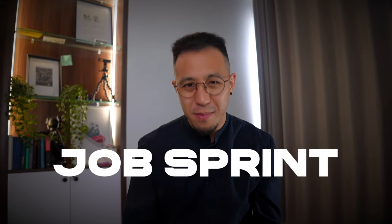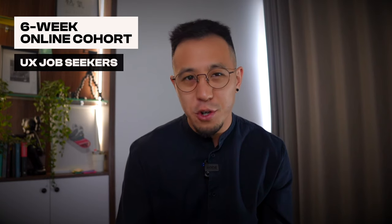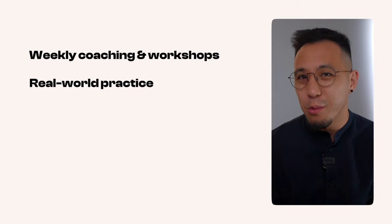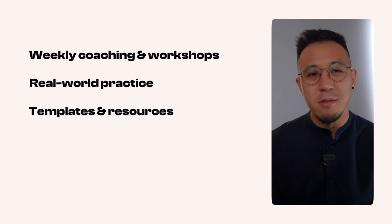Hi there, welcome to The Job Sprint. This is our six-week online cohort for anybody looking for a job in UX design. It includes things like weekly coaching and workshops, real-world practice like you're going through a job interview, and templates and resources ultimately to help you get hired.